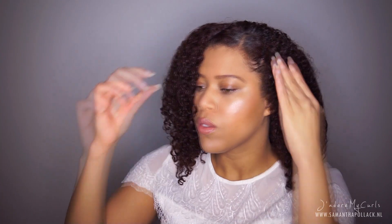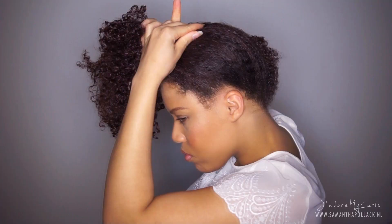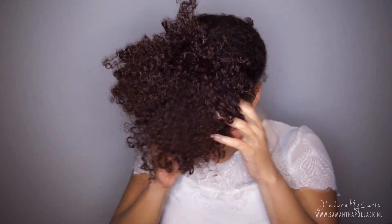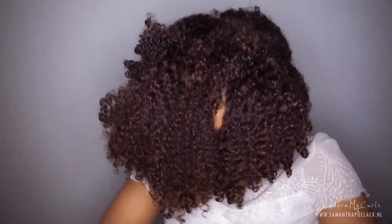I use bobby pins to get the hair away from my face. Only for this video I sat under the hooded dryer — normally I would let my hair air dry. I use the pineapple method to stretch my hair. Normally I would sleep with my hair in a pineapple.